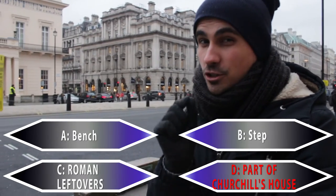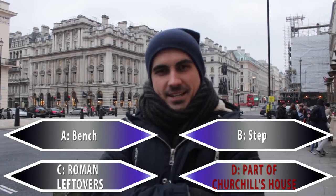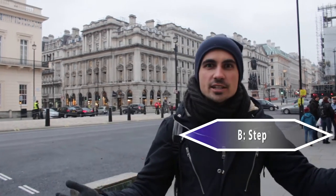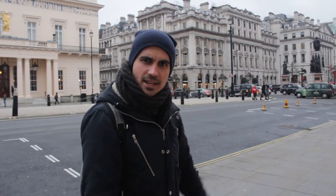Back to the question. If you said part of Churchill's house, that could have been curious, but wrong. The correct answer is B: a step. But now the question is, what is a step doing here, and where were they going with this step?